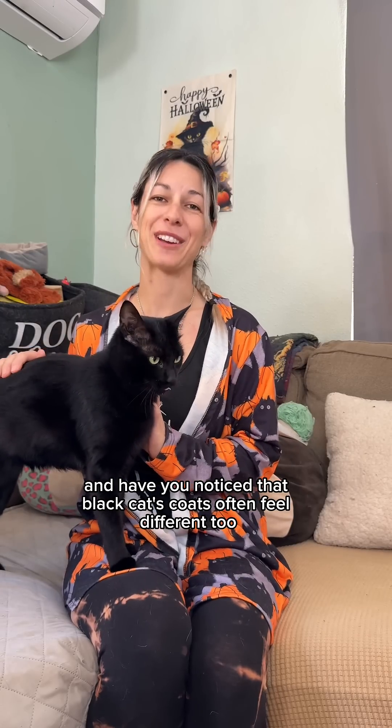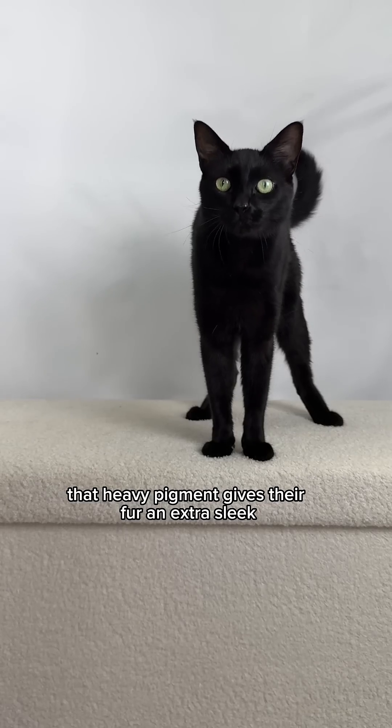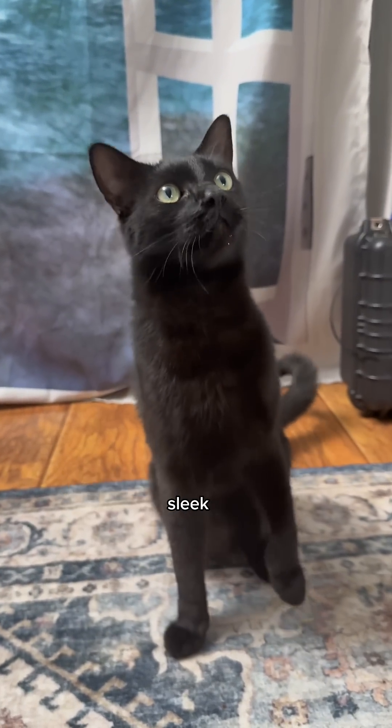And have you noticed that black cats' coats also feel different? That pigment gives their fur an extra sleek, almost satin texture. And that's why Puma's marker word for when she does tricks is 'sleek.'